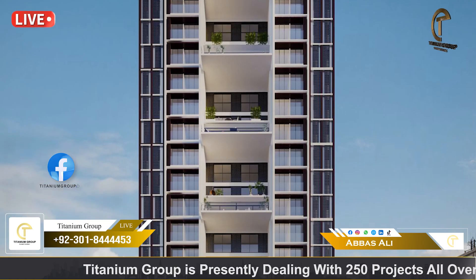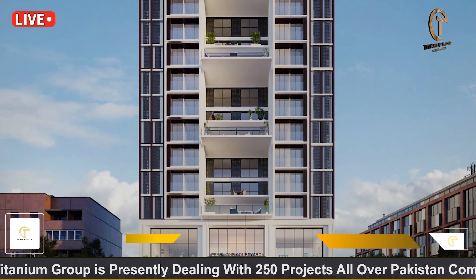Today I am going to talk about Palwan Courtyard, which is in Bahria Town, Tipu Sultan Block.